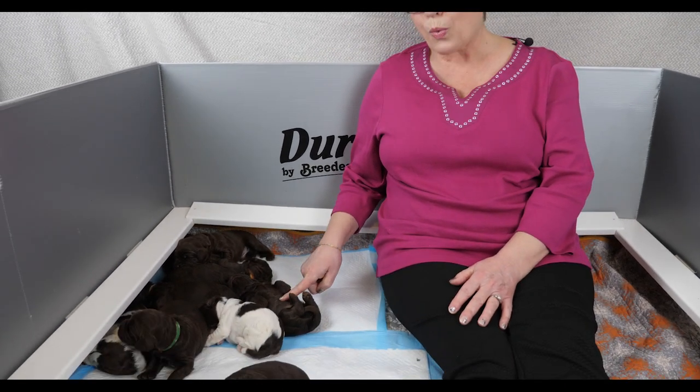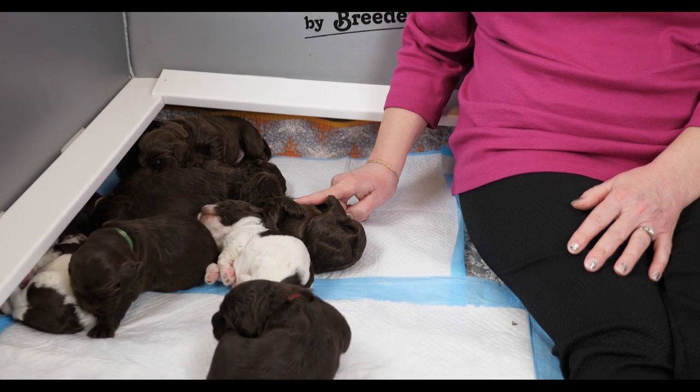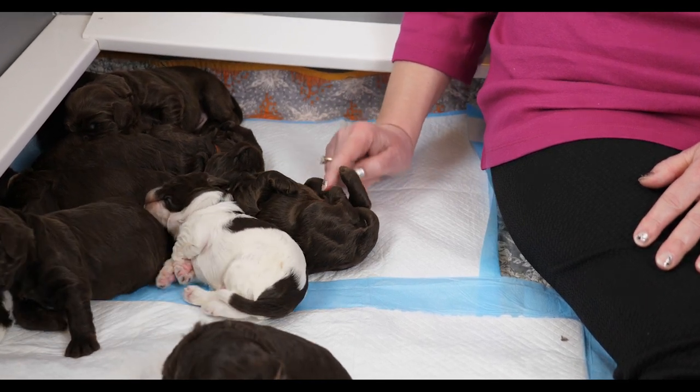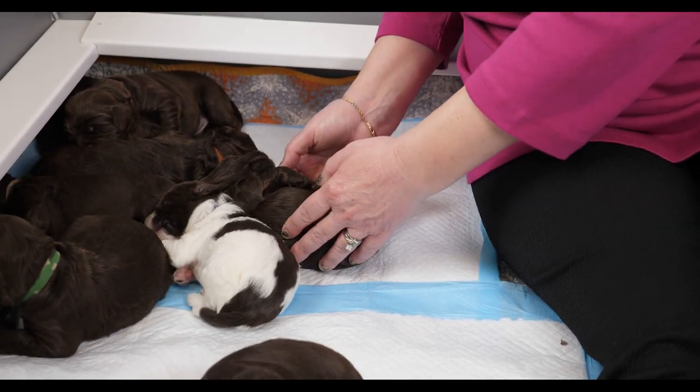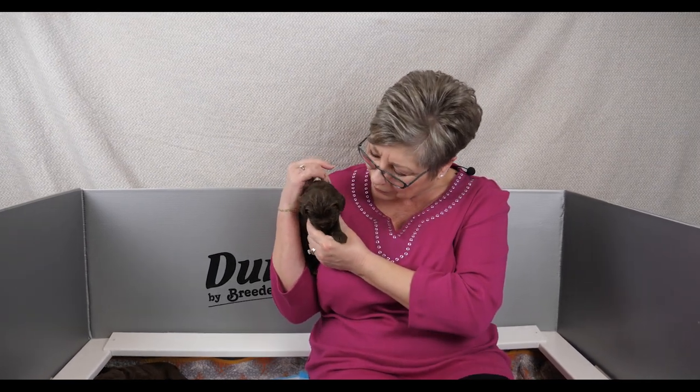The first puppy we'll look at is light blue collar. You can see he's quite relaxed — this is what we call the Labradoodle pose, upside down. Labradoodles just love to be upside down and adore having tummy rubs. Light blue collar does have his eyes open, though they're just a little bit open right now. He now weighs 788 grams, gaining 243 grams this past week, so he's doing really well.